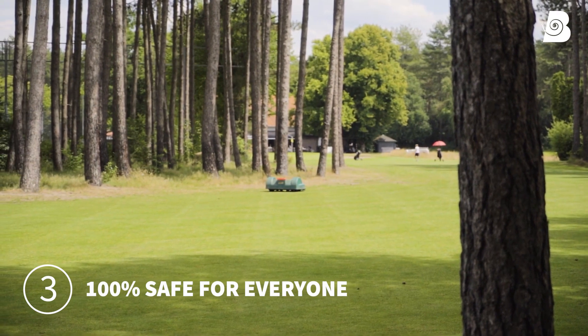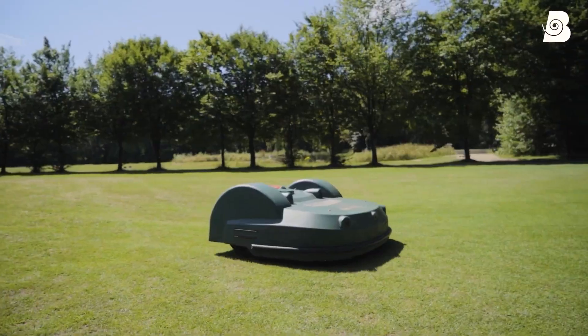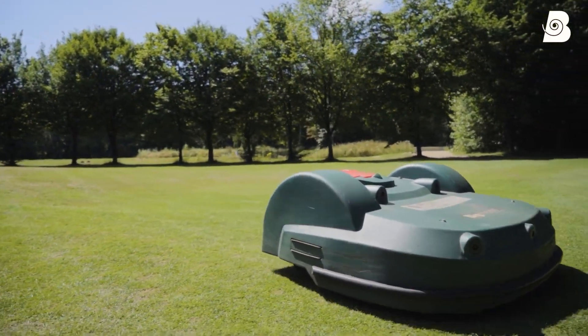Our robots are not a danger for people. They have five sonars — they detect obstacles and they avoid them. They also have sensors so that when you lift the robot, the mowing heads stop rotating immediately.